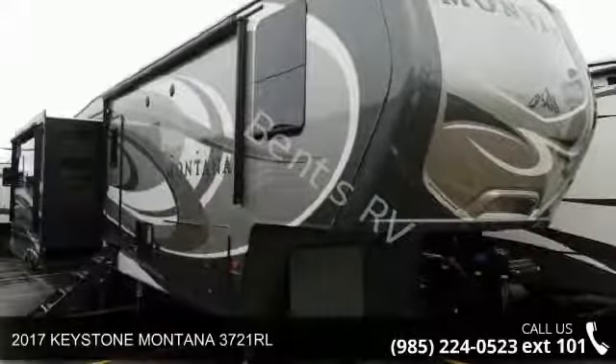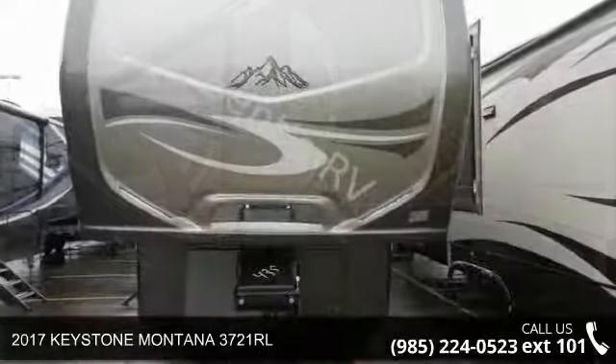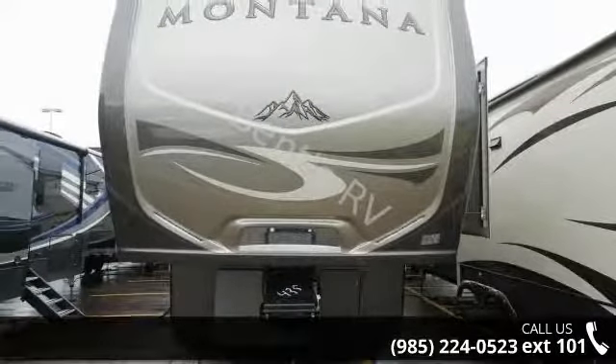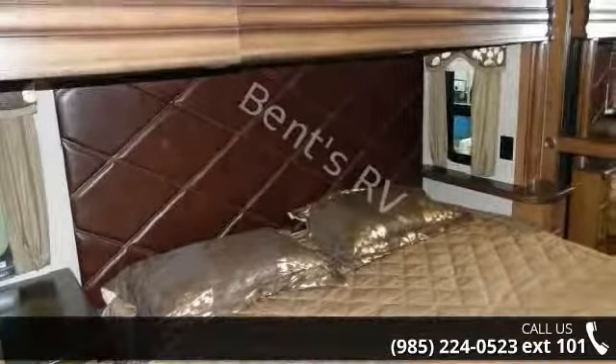Start planning your next trip in this 2017 Keystone Montana 3721 RL. This fifth-wheel RV achieves maximum convenience and comfort combined with style and durable residential appointments. This unit is perfect for vacationing, adventuring, or just relaxing.